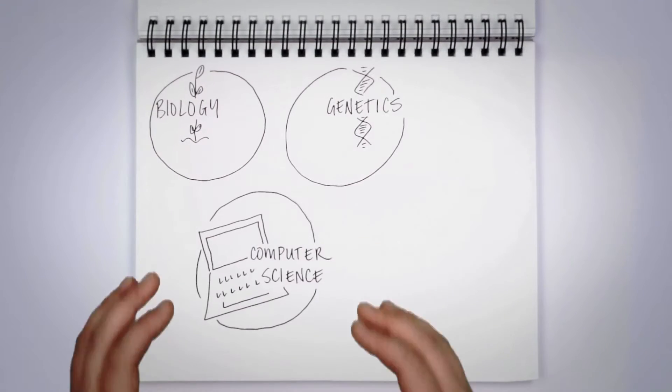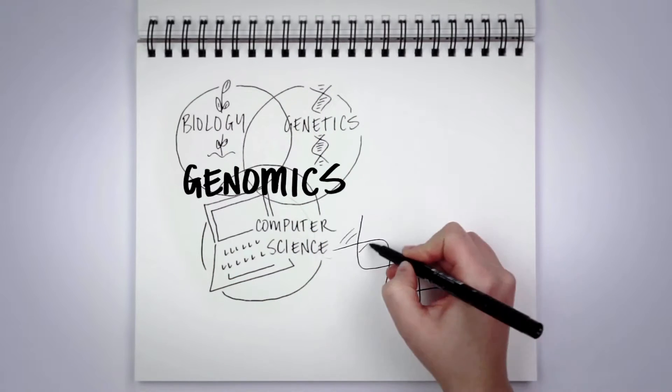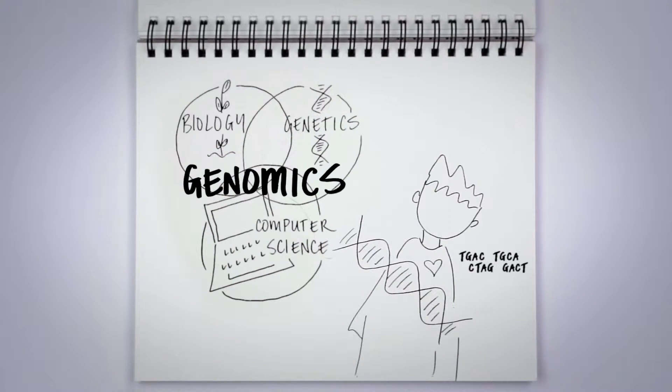Genomics combines biology, genetics, and computer science to give us an in-depth look at our DNA and its association with health and disease.